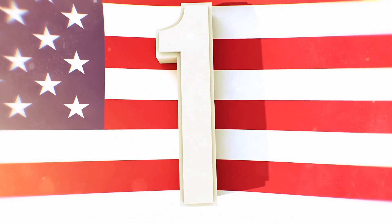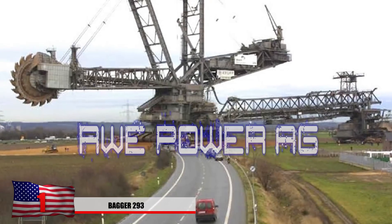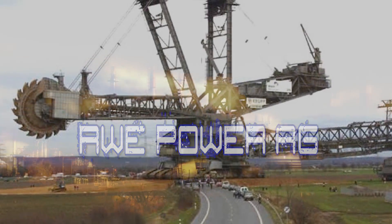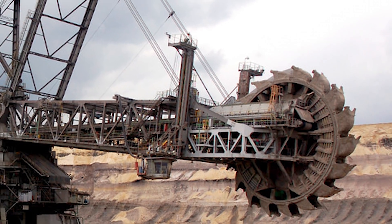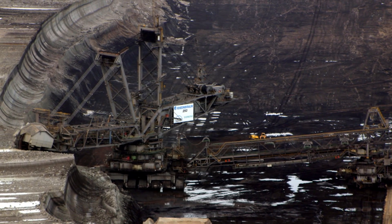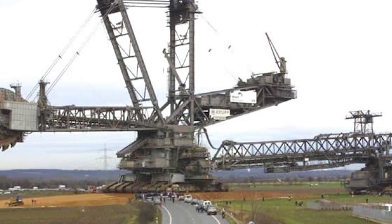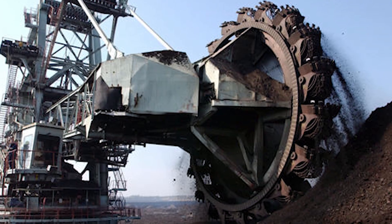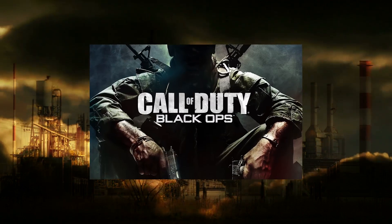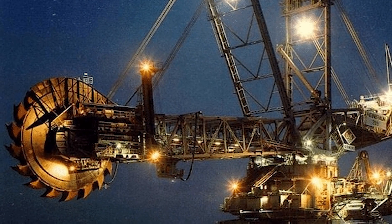Number 1: The Bagger 293. Built in Germany in 1995, this bucket-wheel excavator is the largest land vehicle by weight in the world. Operated by RWE Power AG in a coal mine near Hambach, it stands a record 315 feet tall, is 738 feet long, and weighs 31 million pounds — roughly equivalent to 2,000 adult elephants. Despite its size, it only takes 5 people to operate. It can move 240,000 cubic meters of soil each day and holds the Guinness World Record for the highest and tallest terrestrial vehicle. The wheel is about 70 feet in diameter, and each bucket can lift 15,000 pounds of material.